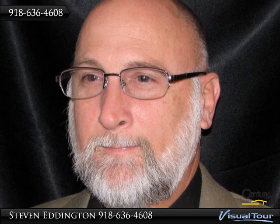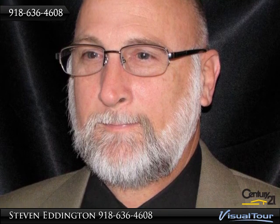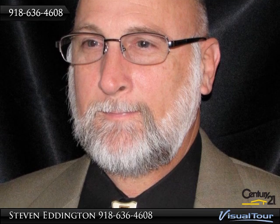Meet Steven Eddington, your El Rio Vista specialist. Call today for your personal tour of this wonderful home. Thank you.